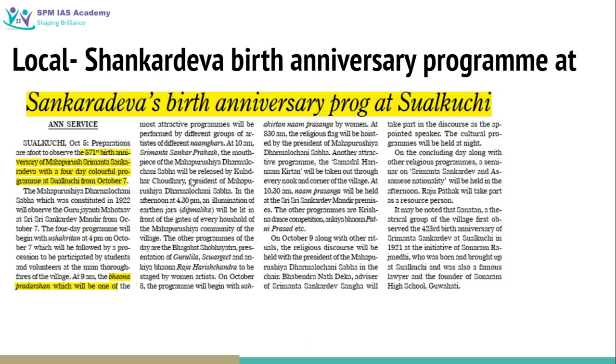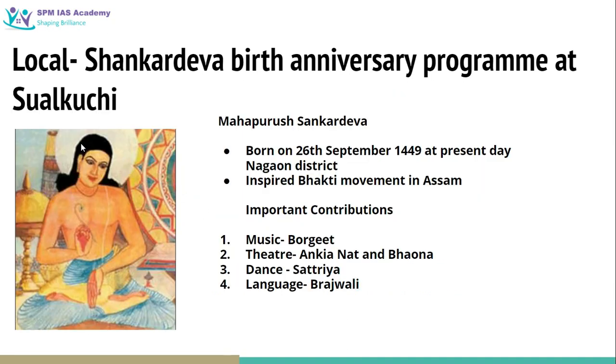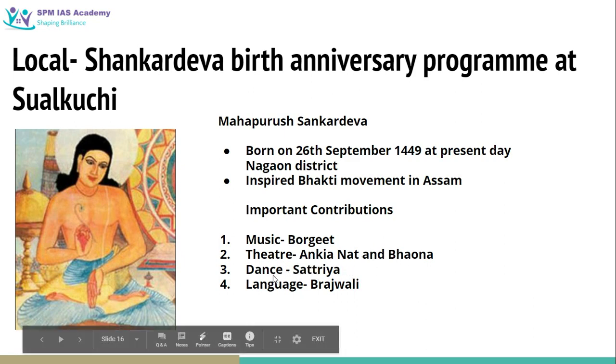The next article is from the local segment: Sankar Dev birthday anniversary program at Sualkuchi. I included this article because every year some question related to Sankar Dev appears in exams, so let us revise some factual information about him. Mahapurush Sankar Dev was born on 26 September 1449 in present-day Nagaon district. He inspired the Bhakti movement in Assam. His major contributions include music (borgit), theater performance (Ankiya Natan and bhaona), Satriya dance, and he mostly wrote in the Brajavali language.